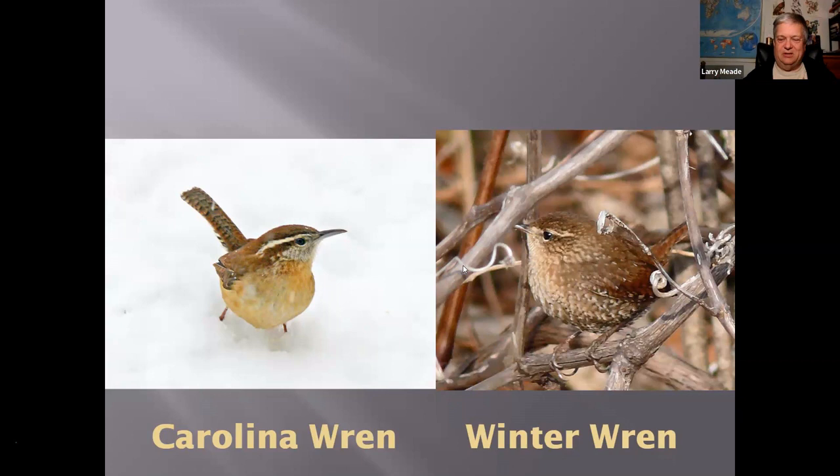There's one out west called the Pacific Wren, which used to be considered the same species as the Winter Wren, but they split it — so I got a life bird out of that. With listing, sometimes the powers that be will decide a certain bird is its own species and you get a life bird magically appear, or you might lose one if they lump species together.